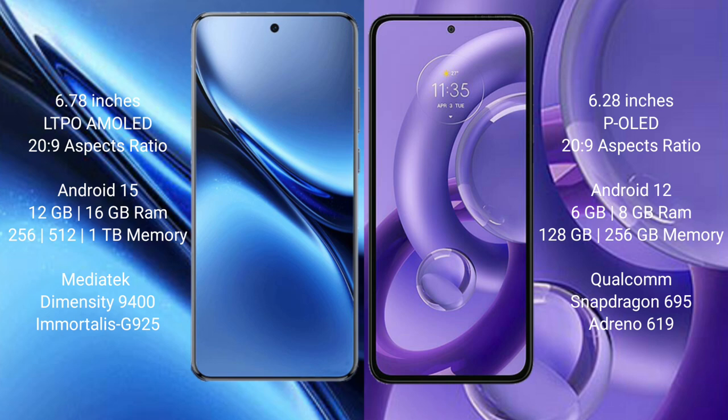Vivo X200 Pro comes with 12GB and 16GB RAM options, with 256GB, 512GB, and 1TB internal storage options. It is powered by the MediaTek Dimensity 9400 processor with GPU 925.